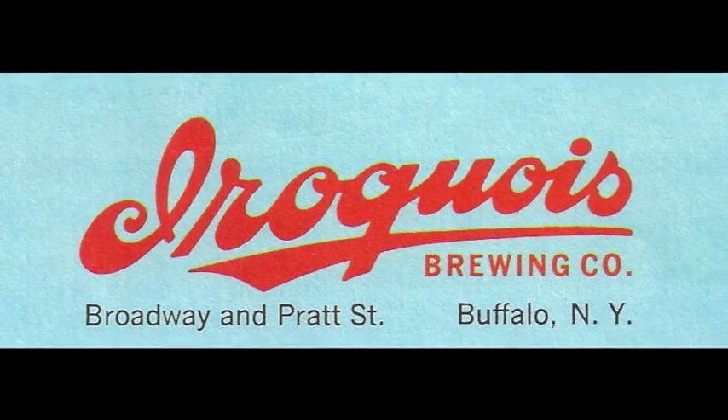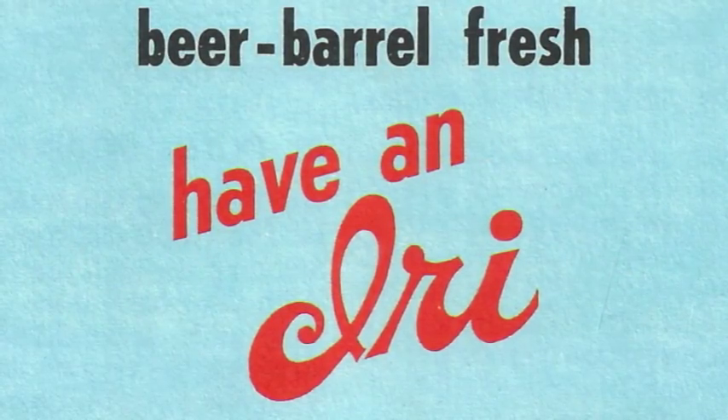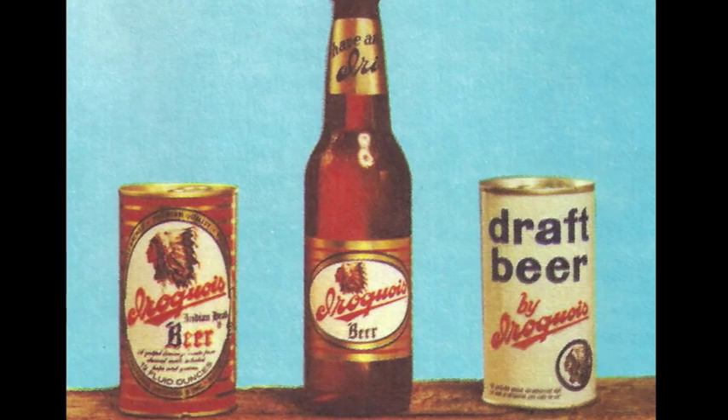The Iroquois Indian Chief presents the all-new waterproof Kula Case — now the handiest picnic item invented since paper plates. The new Kula Case, offered exclusively by the brewers of Iroquois Indian Head Beer.